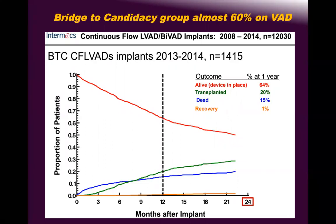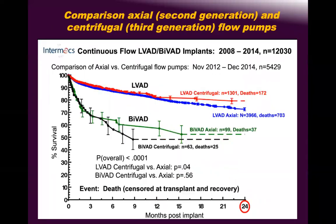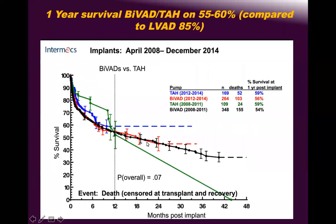Centrifugal LVADs — HeartMate 3 and HeartWare — have better outcomes than axial flow (HeartMate 2 as XL), which has better outcomes than BiVAD. This survival curve comparing BiVAD and total artificial heart shows that adding an RVAD causes a significant drop — from roughly 90 percent down to 50 percent. In our experience, if you plan the RVAD electively you can achieve 70–75 percent survival with BiVAD.